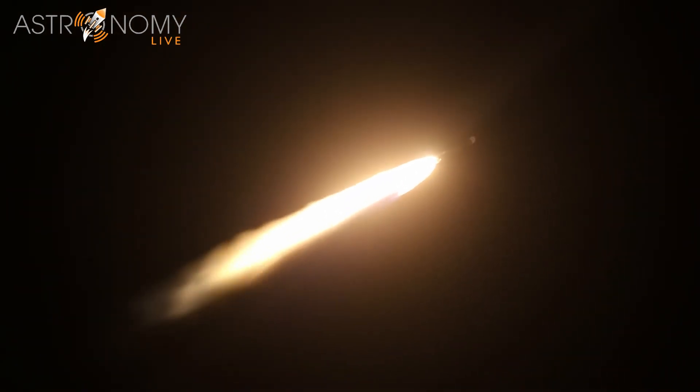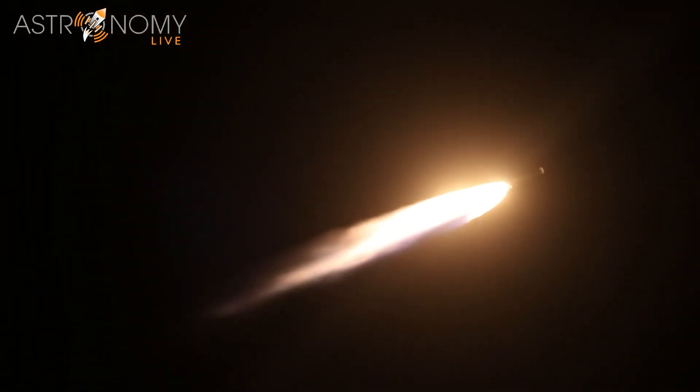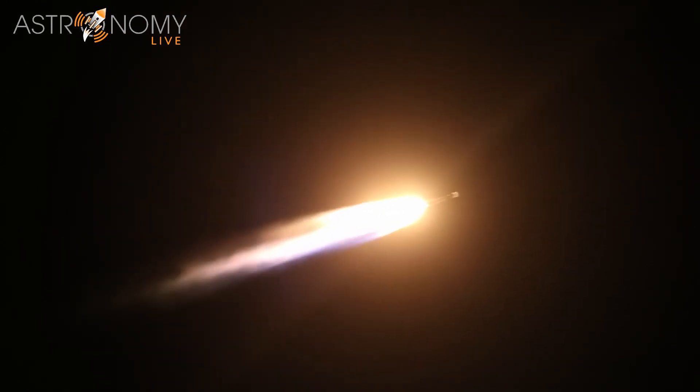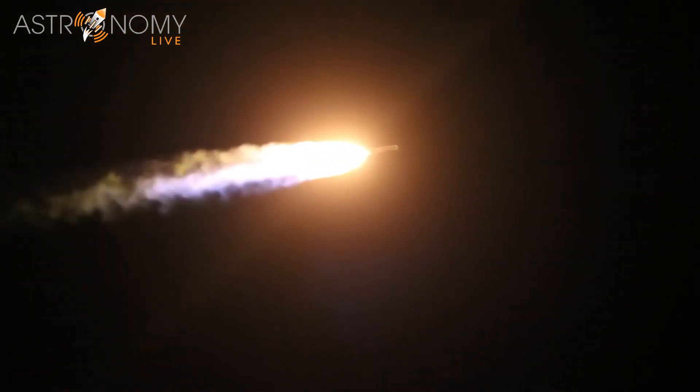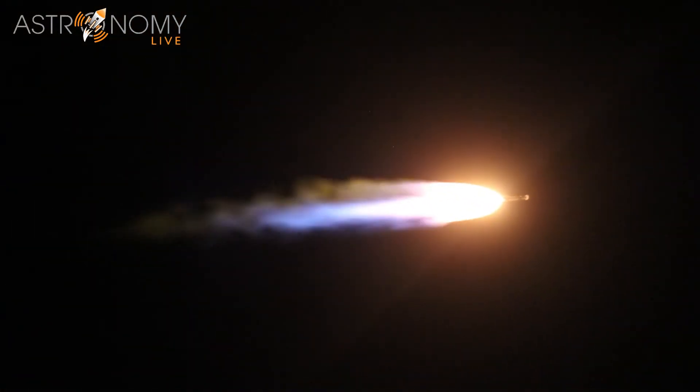We've made it through max-Q and they're throttling back up. Standing by for SRB burnout. We have burnout on the solid rocket booster. Atlas will hold on to the SRB for an additional 47 seconds prior to jettison, letting it go at two minutes and 19 seconds.